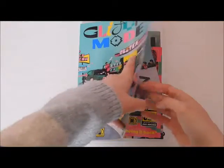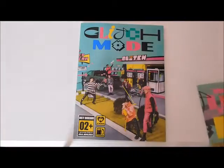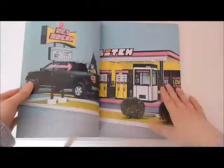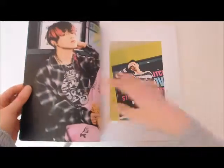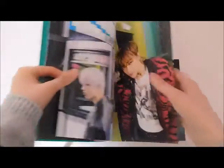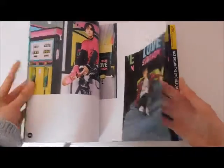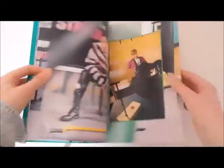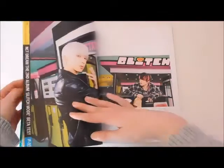Here is the photo book — oh, all the inclusions! I completely forgot about those, let's take those out. We can go through the photo book first. Super pretty — we have Mark and Jeno, Chenle. I absolutely love his little pink tips in his hair, I think it's super pretty. We have Renjun, Jisung, Jaemin, Haechan, Mark, Renjun, Jisung, Jaemin, Jeno, Jisung, and Chenle.